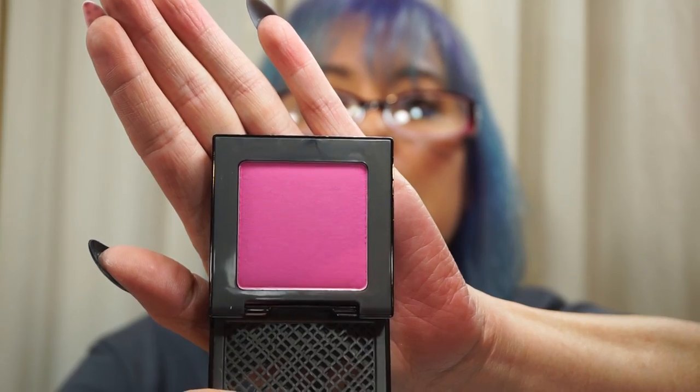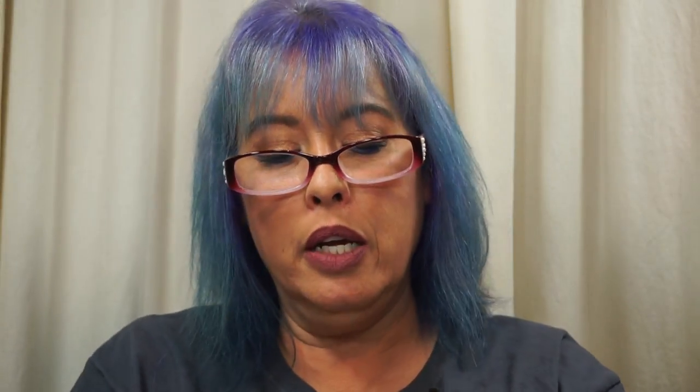Order 5: Urban Decay Afterglow Blushes. I picked up Quickie, Bang — a bright orange that'll be fun when I'm tanning — and Crush, a kind of medium pink. I'm glad I went and swatched these first in store; these were the only three shades I really liked. The rest were very, very light. Full retail would have been $78; I only paid $27, saving 66%. So I only paid $9 each for these blushes, which are $26 a piece.